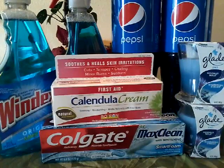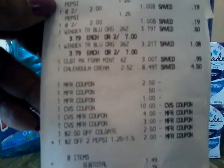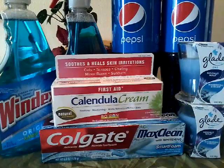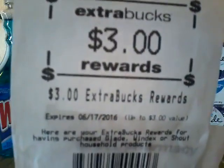And I have additional savings coming back from Ibotta and Checkout 51. I have that information down below in the description box. Let me go ahead and show you my receipt so you can see all my coupons and what I paid. Let me flip this receipt over so you can see the ECBs — I got the $6.00 for the Calatula and the $3.00 for purchasing the Windex and the Glade products.